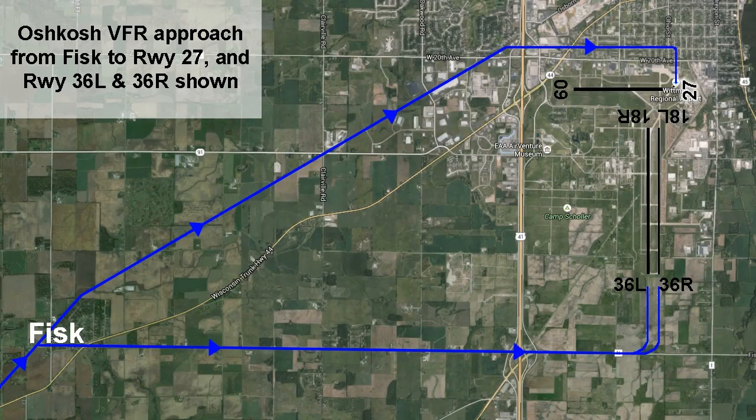RNAV and VOR runway 27 approach in use. CFR arrival procedures in effect. Runways 27, 36 left and right in use. Pages 8 or 12 in the NOTAM.